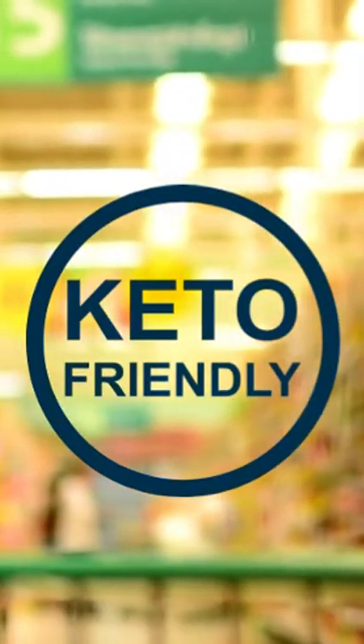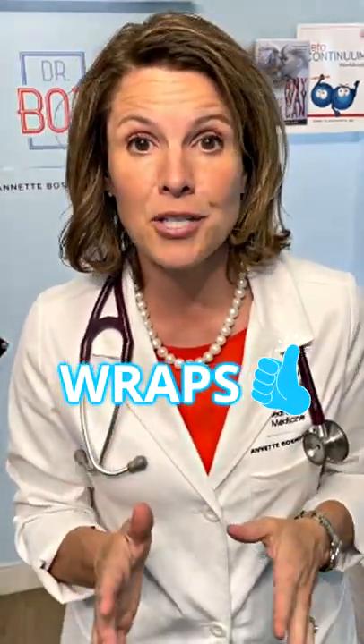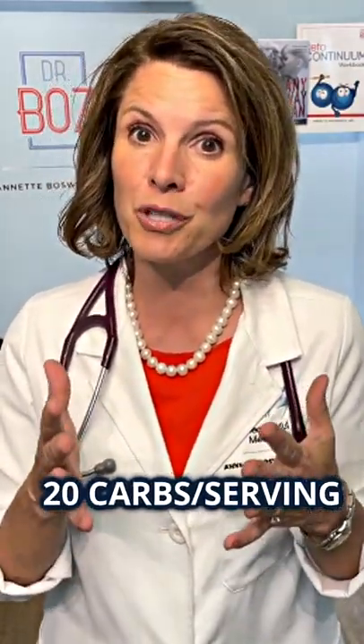Walk through any grocery store and find keto products everywhere. But is it marketing or keto? Let's take a look at this popular wrap by Egg Life and test it out. Wraps are a great substitute for bread on the ketogenic diet, but you can't use a standard tortilla because there's 20 carbohydrates per serving.